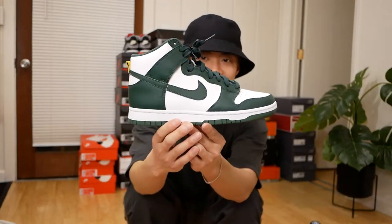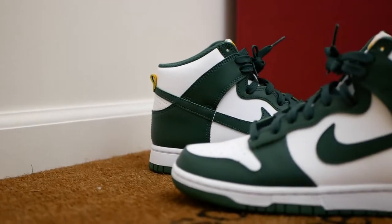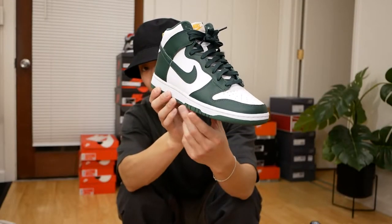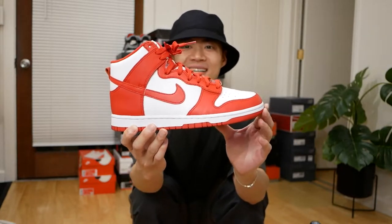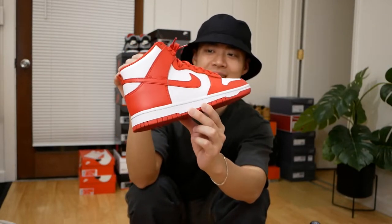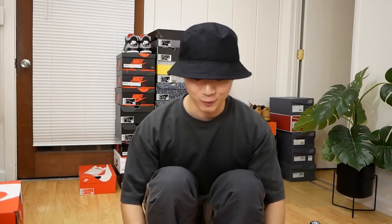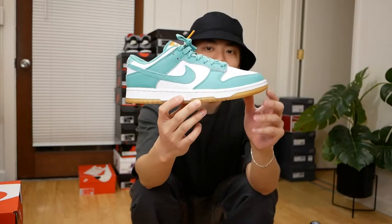Another Dunk High — these are the Noble Green Dunk Highs, also known as the Australia Dunk Highs. Also one that I think is slept on. Dunks in this color blocking you just really can't go wrong. Love the Michigan State green color on the Dunk Highs. One more: this is the University Red Dunk High in that same classic color blocking, also known as the Saint John colorway. University red looks really great — it's a nice statement sneaker to have on foot.